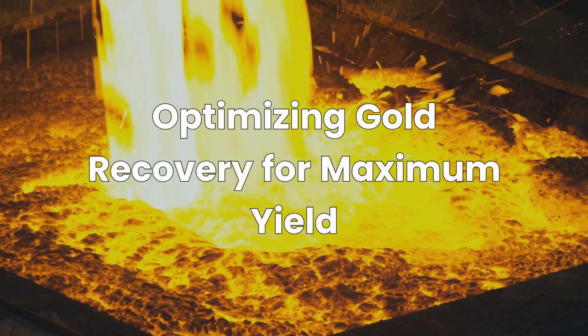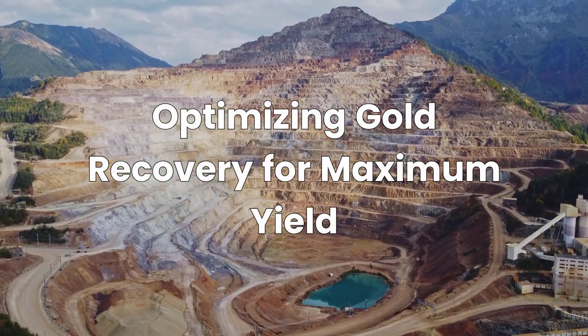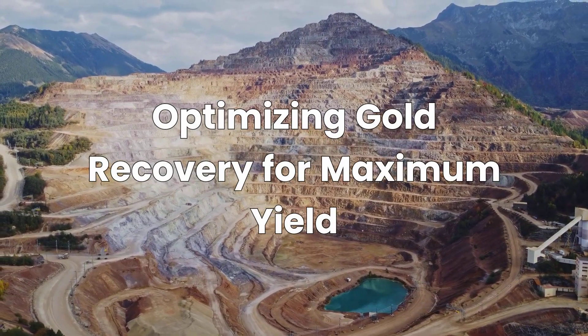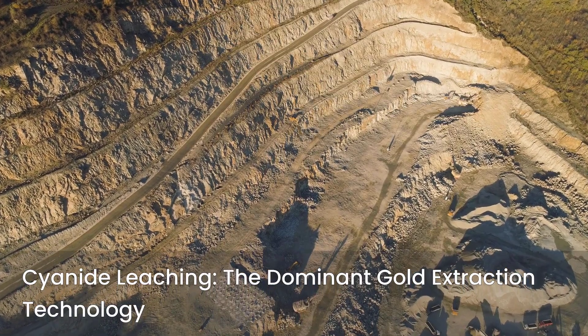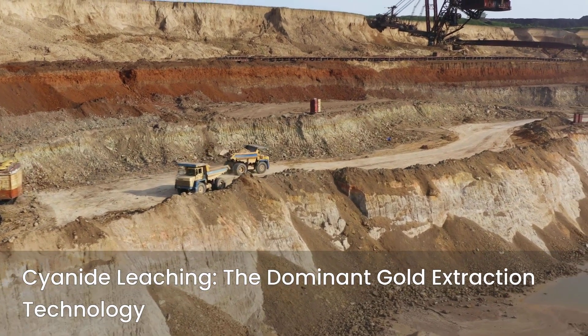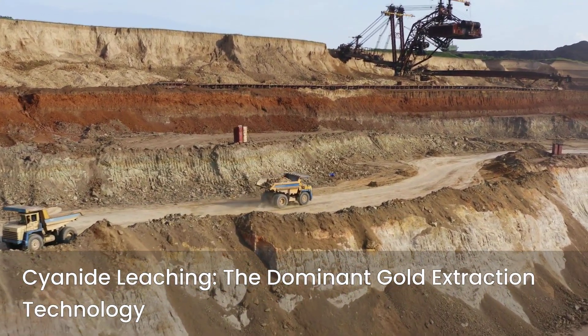Are you optimizing your gold recovery strategies for maximum yield and investor confidence? For decades, one hydrometallurgical process has remained unparalleled in gold extraction. The critical reagent is sodium cyanide. This compound underpins cyanidation or cyanide leaching, the globally dominant gold extraction technology since the 1970s, a testament to its unparalleled efficiency.